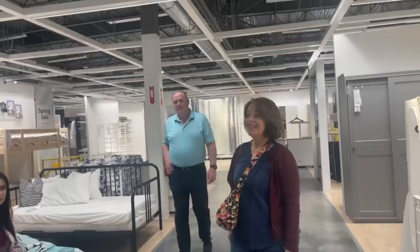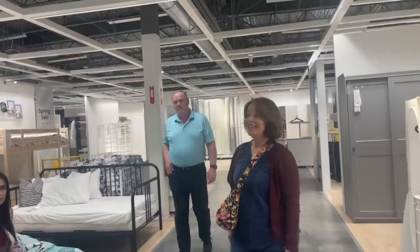My parents have to jet soon - they have dinner plans - but they really wanted to check out the marketplace before heading out. They really trap you in here, don't they? They don't make it easy for you to leave. Are you ready for the marketplace? Always - shop till you drop!